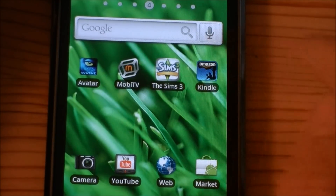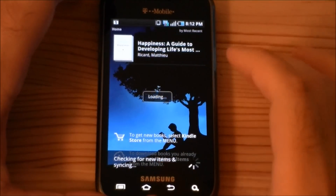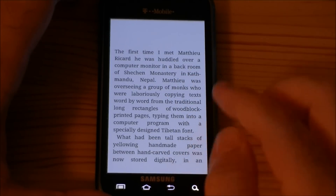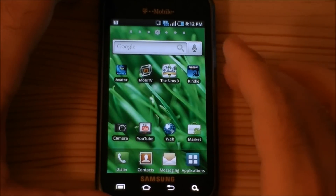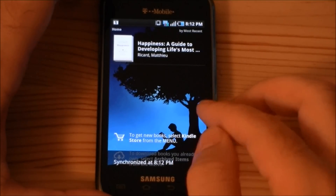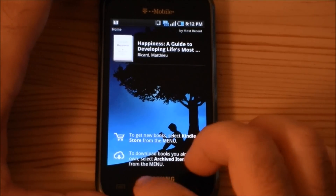Next we also have Kindle. It syncs right up with your Amazon Kindle account, so if you've purchased books elsewhere, you can download them here. That's really nice. It doesn't have the e-book reader that the European version comes with.